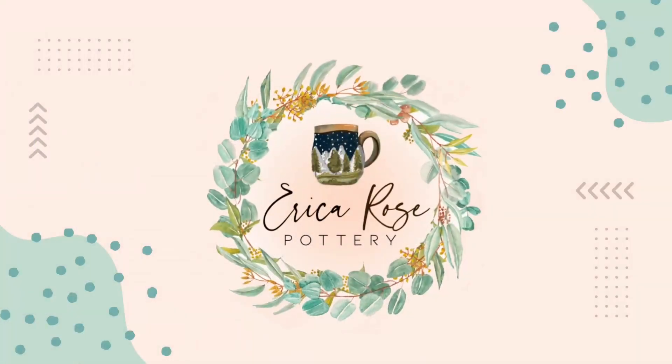Hi guys, it's Erica. I will be your host for this Clay and Chat today. It's kind of a podcast where I just talk about the various parts of my process and what I'm working on, and then some of the other crafty things that I've gotten my hands into. So if that's something you're into, let's go ahead and get started.